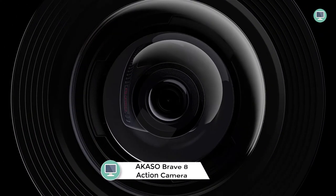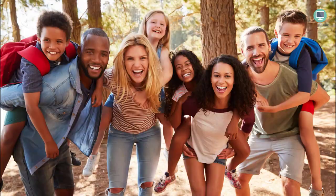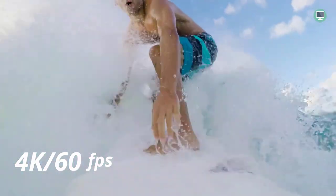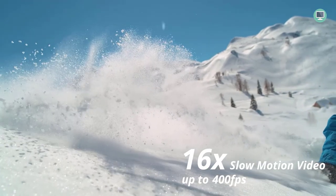Number 2: AKSO Brave 8 4K60fps Action Camera. The AKSO Brave 8 is an upgraded version of the Brave 7LE, featuring a powerful 1x2 CMOS image sensor and quad-pixel technology teamed with a unique nine-layer glass lens array. These features allow the camera to support professional 4K 60fps video and 48MP photos. The Brave 8 is also waterproof, has dual-color screens, super-smooth stabilization, a variety of shooting modes, wireless visual remote control, and multifunctional accessories. The camera has a 12-month warranty from the date of purchase.